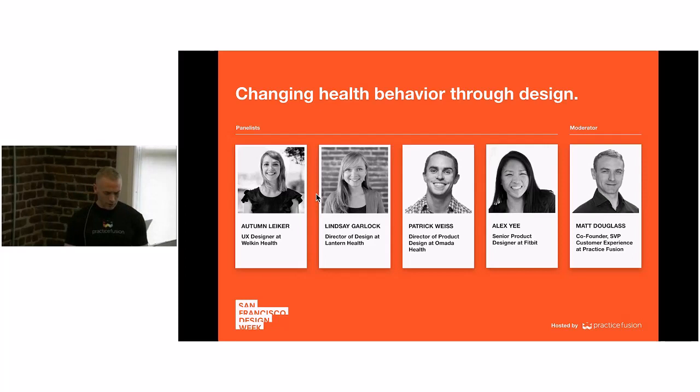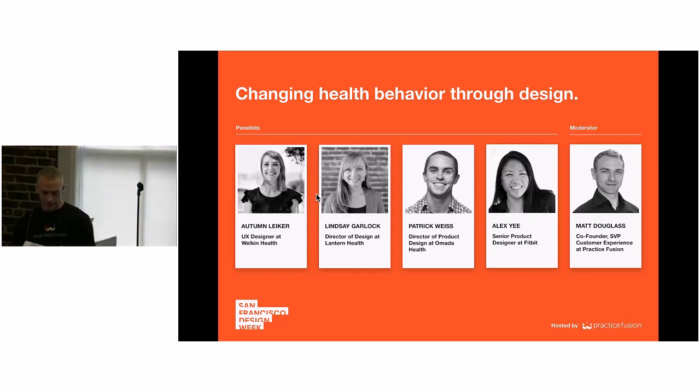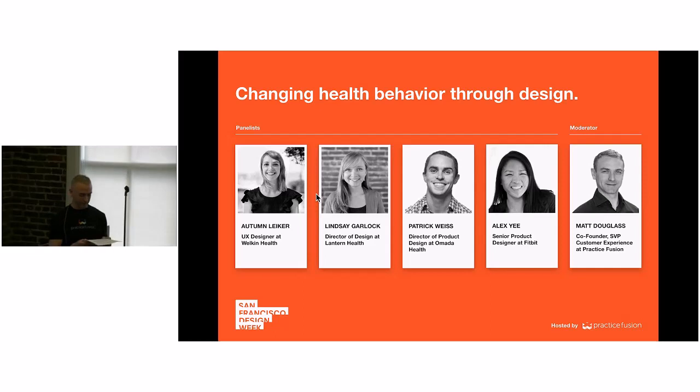I'm probably preaching to the choir here, but in case you're skeptical that intelligently designed software can actually change behavior in healthcare — there was a study where low-income Hispanics with type 2 diabetes who received health-related text messages every day for six months saw improvements in their blood sugar levels that equaled those resulting from glucose-lowering medications. So an actual text message is as effective, at least in this case, as a medication can be. Some of those text messages were things like, 'Use small plates — portions will look larger and you may feel more satisfied after eating,' or 'Time to check your blood sugar, please text back your results.' The prompts to text back results actually got even better performance.